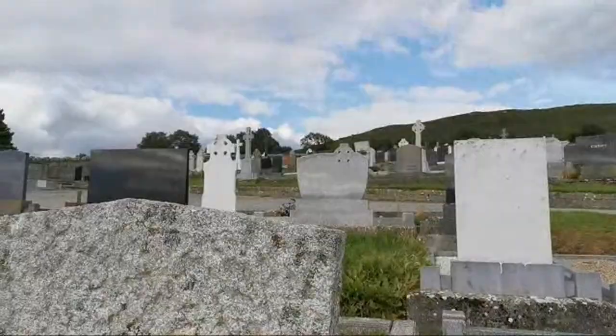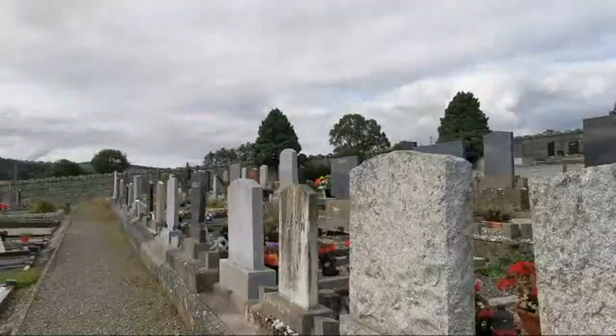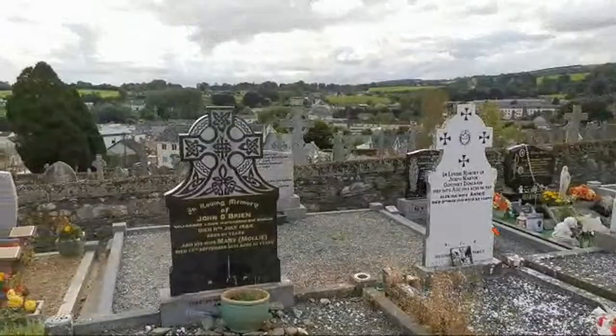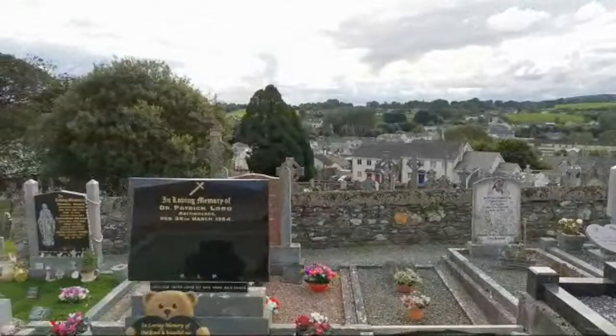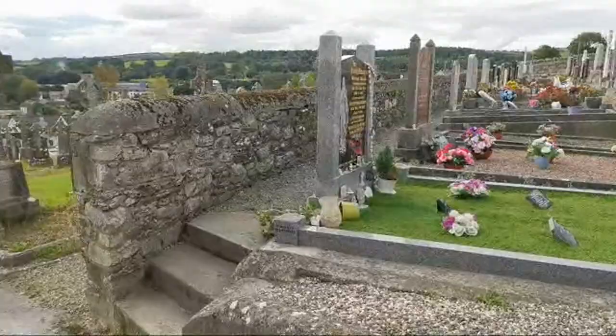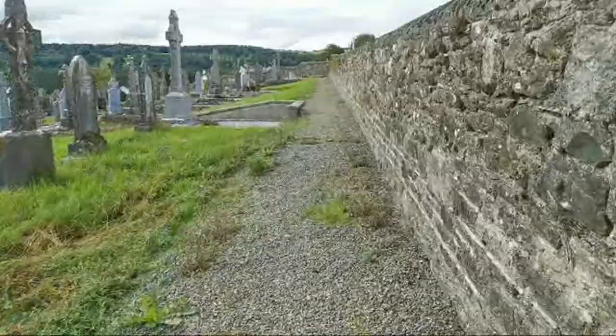So we've kind of made our way around. I'm going to try and make my way back down. You can see these gorgeous high crosses along here — and it's windy now so you'll have to forgive the audio. Look at the amount of crosses!